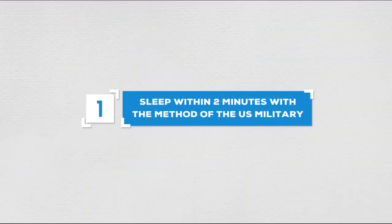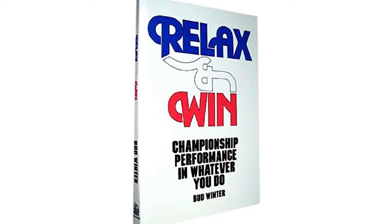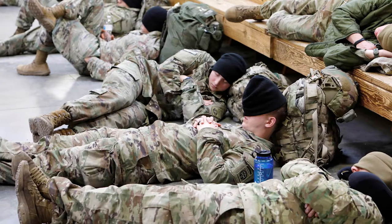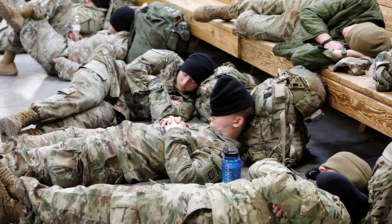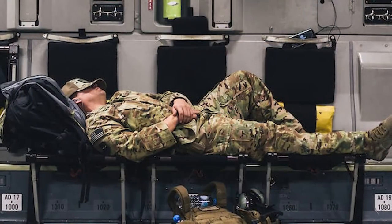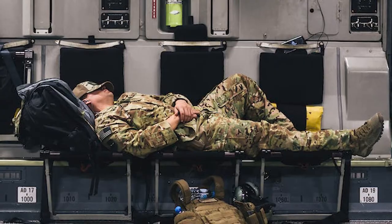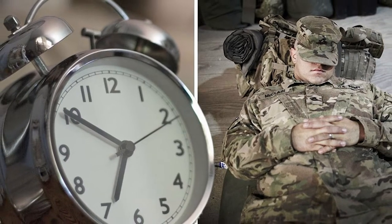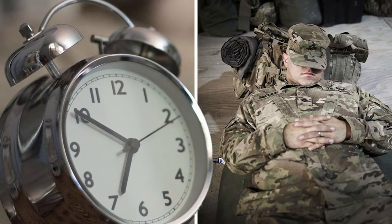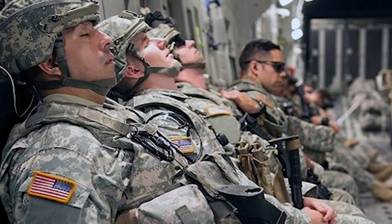Number 1: Sleep within 2 minutes with the method of the U.S. military. The secret is introduced in the book 'Relax and Win: Championship Performance' by Lloyd Bud Winter. According to the book, those who join the military must learn to sleep in many extreme situations. The U.S. Naval School developed a scientific method that can help you sleep day or night in any condition within 2 minutes. Surveys show this method achieved a success rate of 96% after 6 weeks of practice.